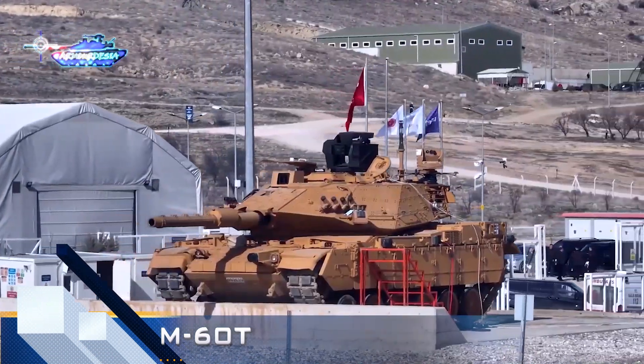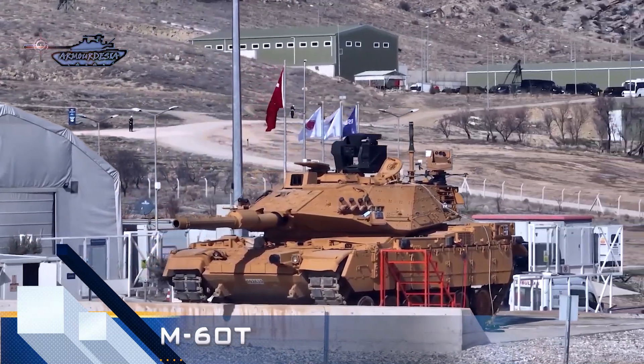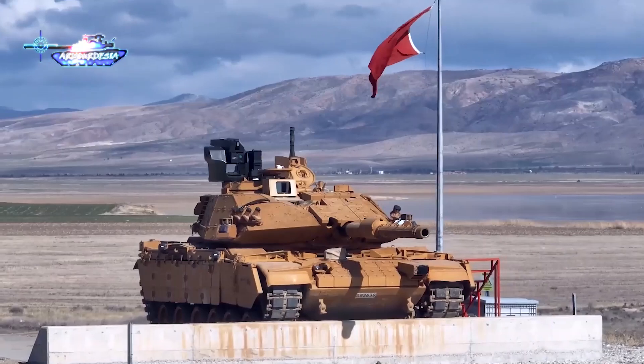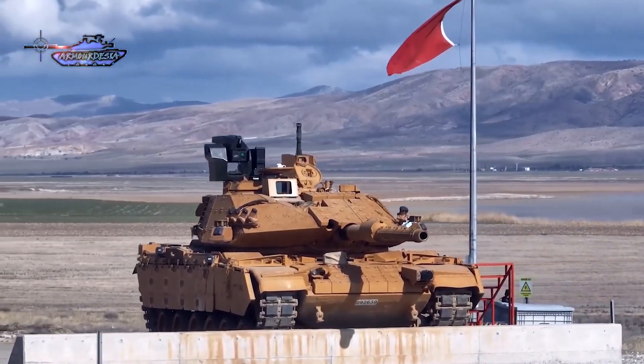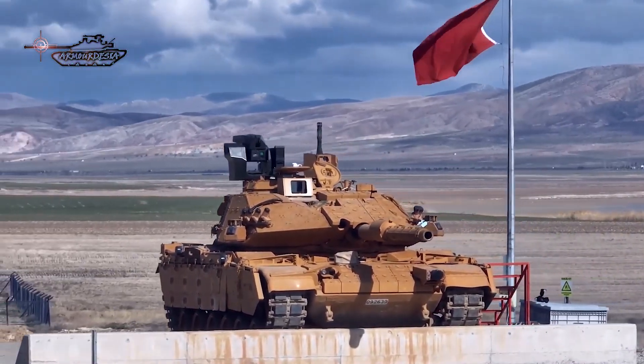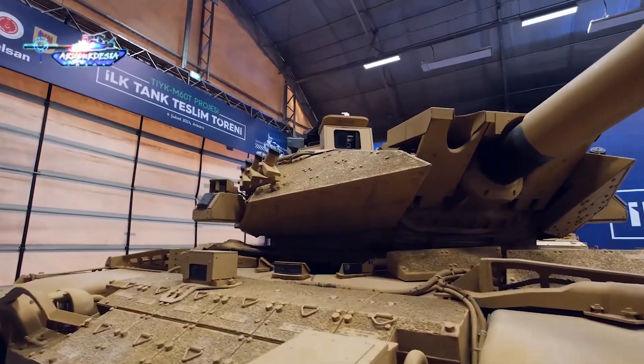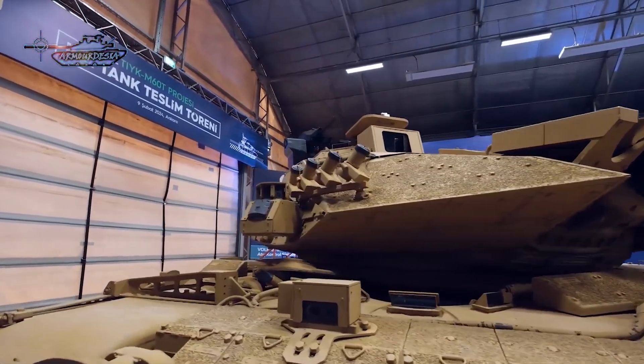The Turkish Army has recently taken delivery of the newly modernized M60T tank. In mid-2022, Aselsan and SSB entered into a contract to replace foreign technologies in M60T tanks with domestically produced alternatives, thereby fulfilling the requirements of the Turkish armed forces.